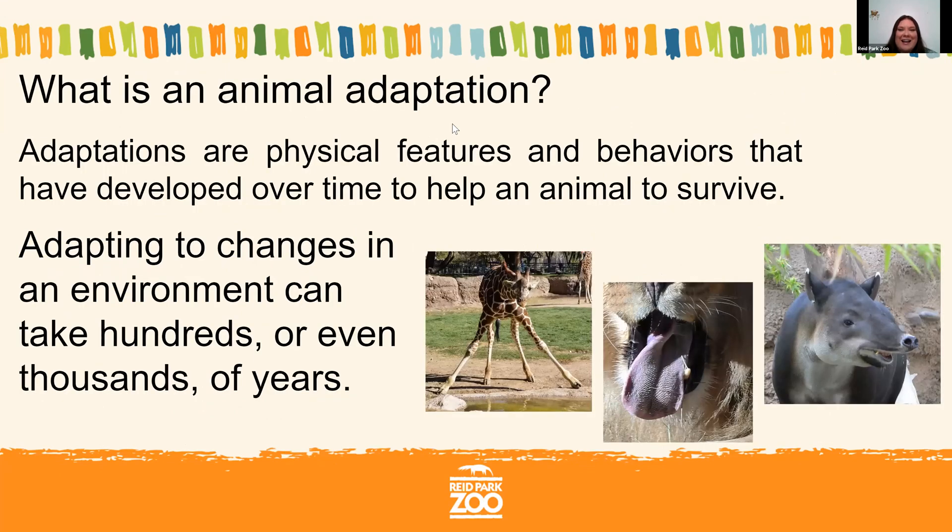So what is an animal adaptation? Adaptations are features that an animal has on its body, or a behavior that it does, that helps it survive in its habitat — helps it get food, water, or shelter. Adaptations develop over a very long period of time. They're usually a reaction to something that's happening in the habitat and give the animal an advantage to be able to survive there.